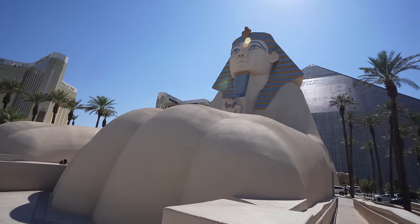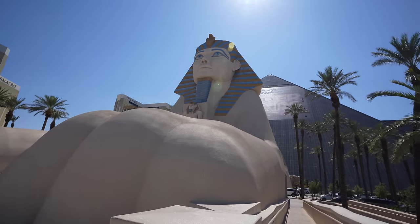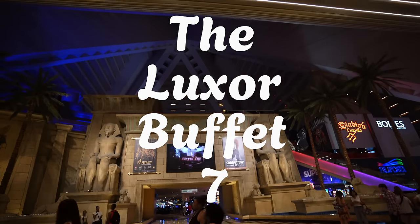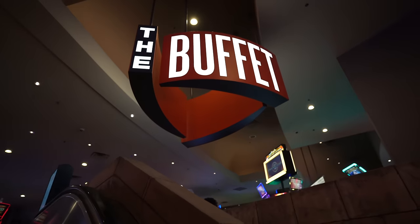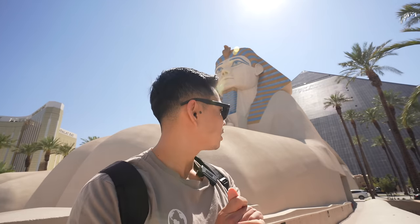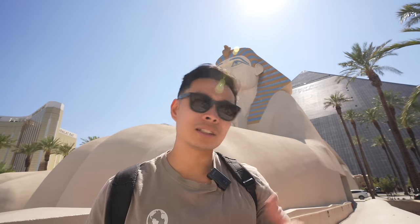DVW fam, you guys see that huge sphinx behind me — we are back in Las Vegas outside of the Luxor Hotel and Casino. In this video we're visiting their buffet. I've heard a lot of mixed reviews about this buffet and I've never tried it before. So we're going to go inside, give you guys our first impressions, taste test, and see what all the hoopla is about. Let's check out the Luxor buffet.